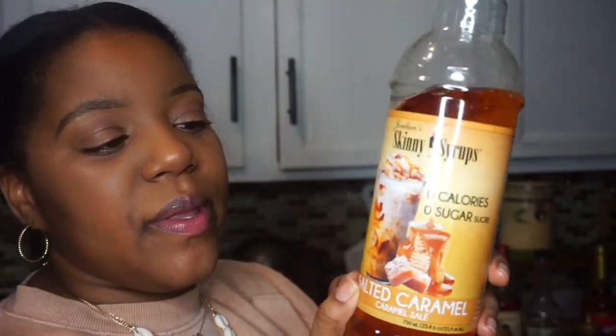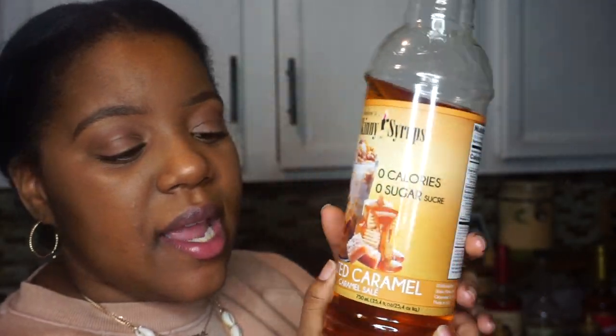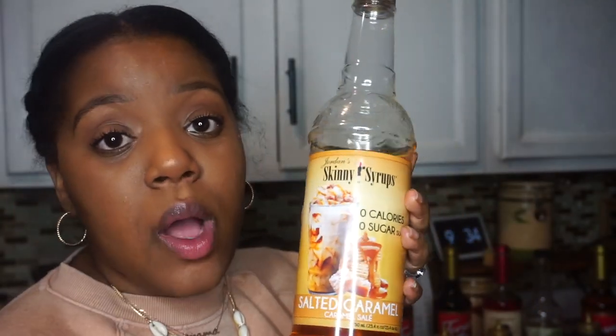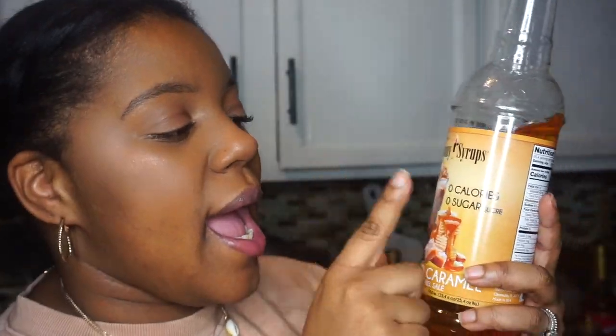So this is another one that I really, really like — it is the salted caramel. I was out so I went and got me another one. So this one is also sugar-free and zero calories. You can usually find these at TJ Maxx, Home Goods, Rawls — all those kinds of places usually sell these skinny syrups.